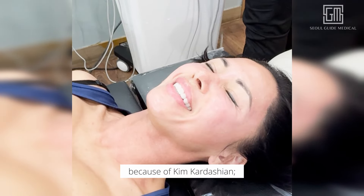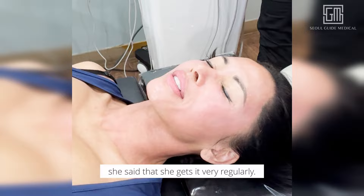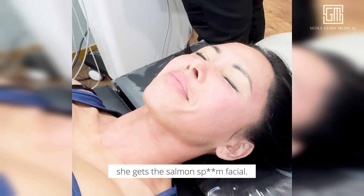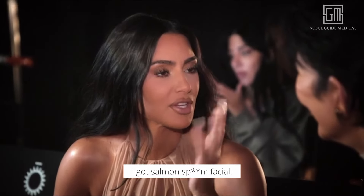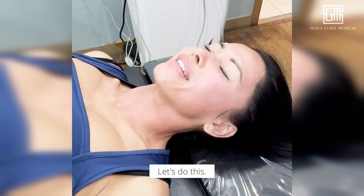Rejuran is very famous because of Kim Kardashian — she said that she gets it very regularly, specifically the Salmon DNA Facial. I got the Salmon DNA Facial. I'm very excited. Let's do this.